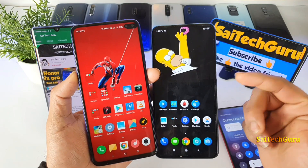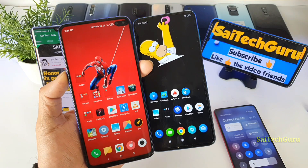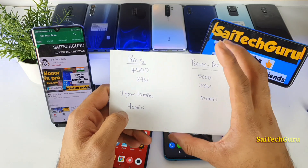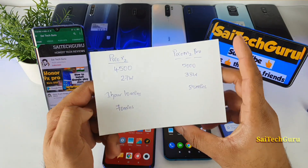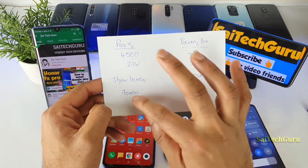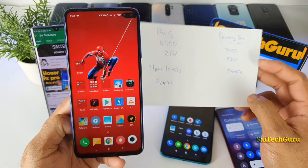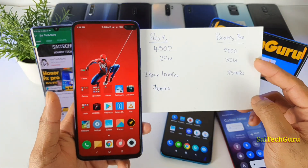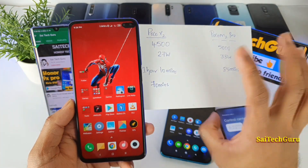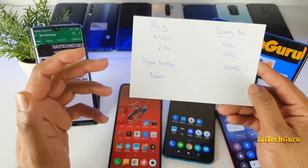The POCO M2 Pro comes with a higher battery capacity and a higher charger — 33 watts, as you can clearly see. The POCO X2 has 4500 mAh capacity and 27 watts, and the overall charge time for the POCO X2 is close to 70 minutes. I have been using the POCO X2 for about five months and the fast charging has been working fine with no problems.